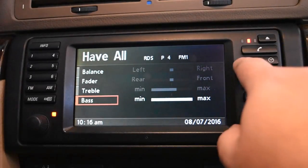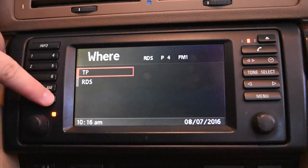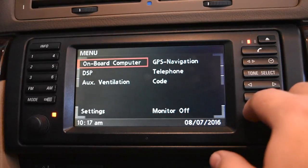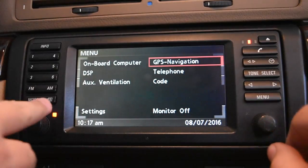Most of the other buttons do nothing unless you have a phone connected. I usually leave it on the navigation view. Info only works for the radio, not navigation. Truthfully the system works pretty well — it's simple. The only thing I find tricky is figuring out whether to scroll clockwise or counterclockwise, since it's not a straightforward up-down scroll but rather a rotational navigation — which direction you turn varies depending on which menu you're in.